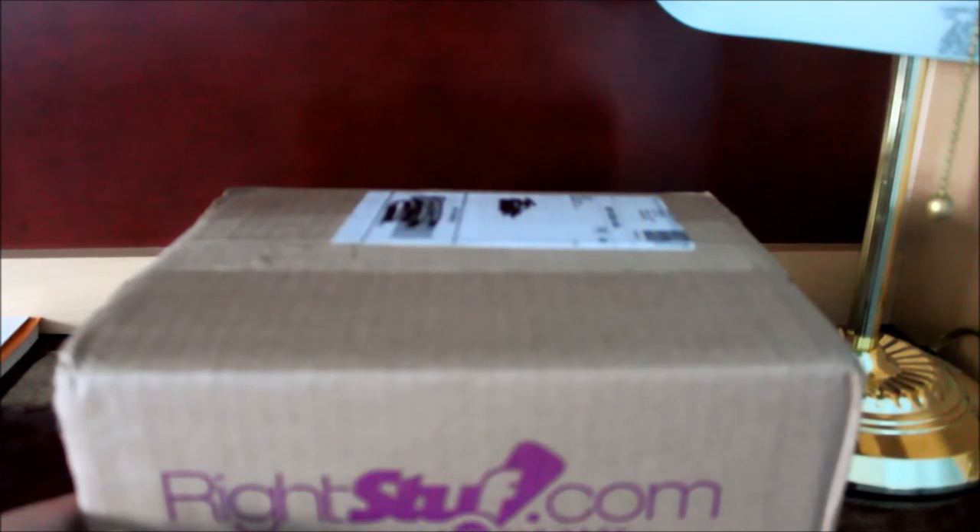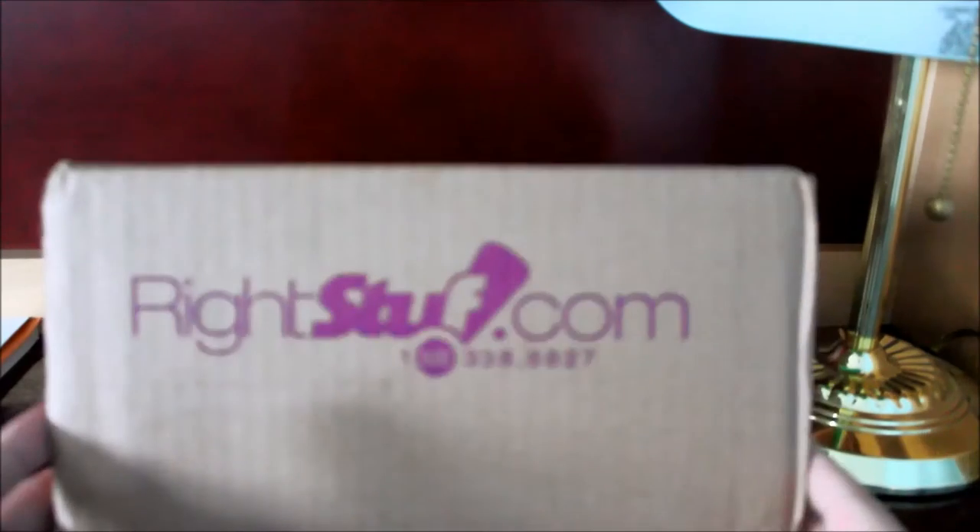Hey everybody, this is Chris the Otaku here back with another unboxing. Today I have a package from Bright Stuff. Let's get to the unboxing.